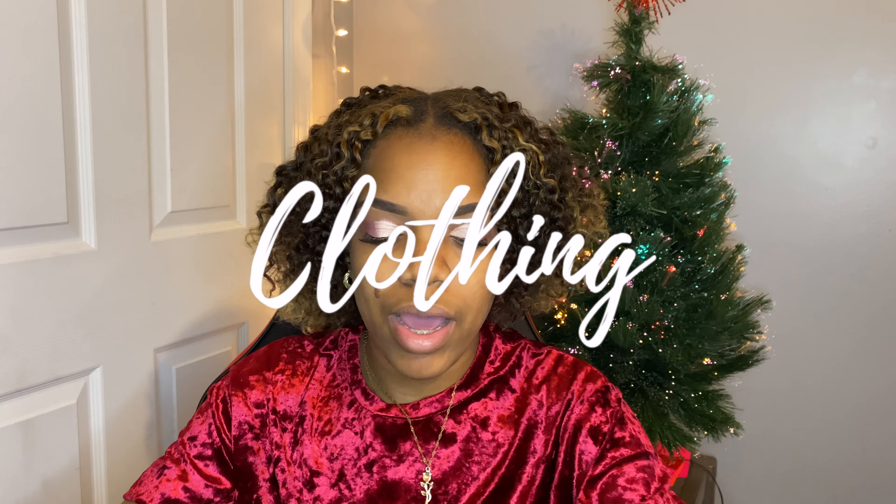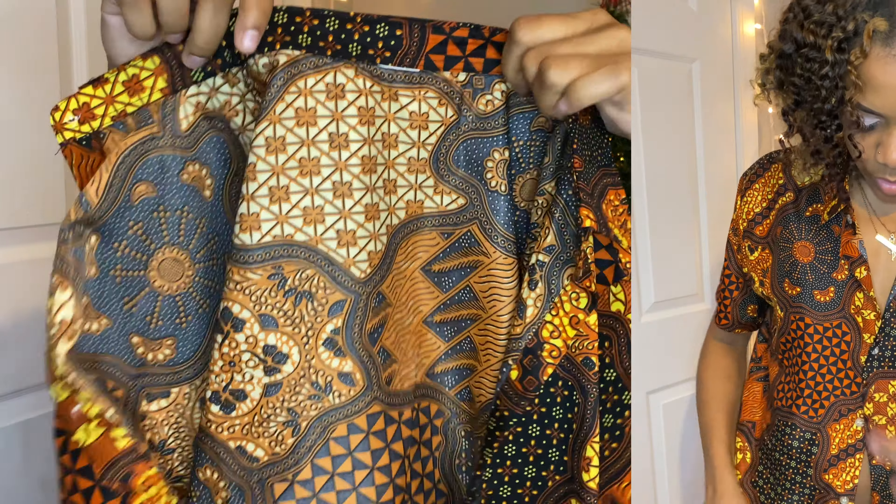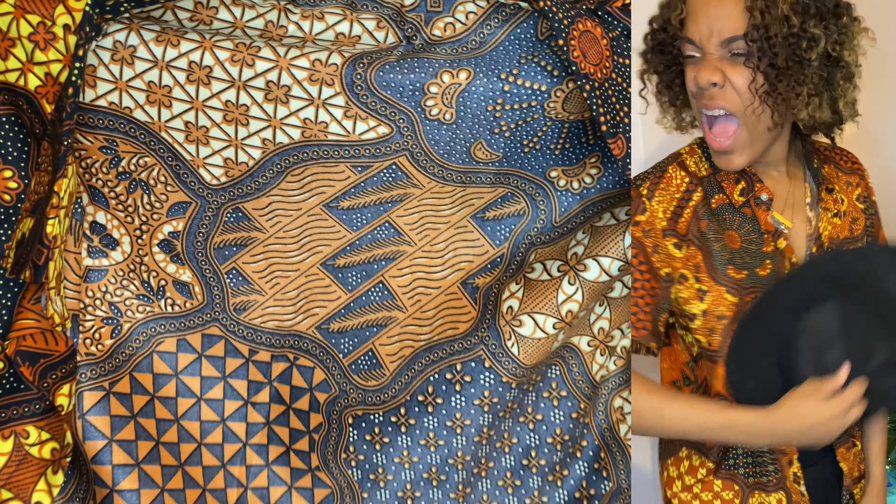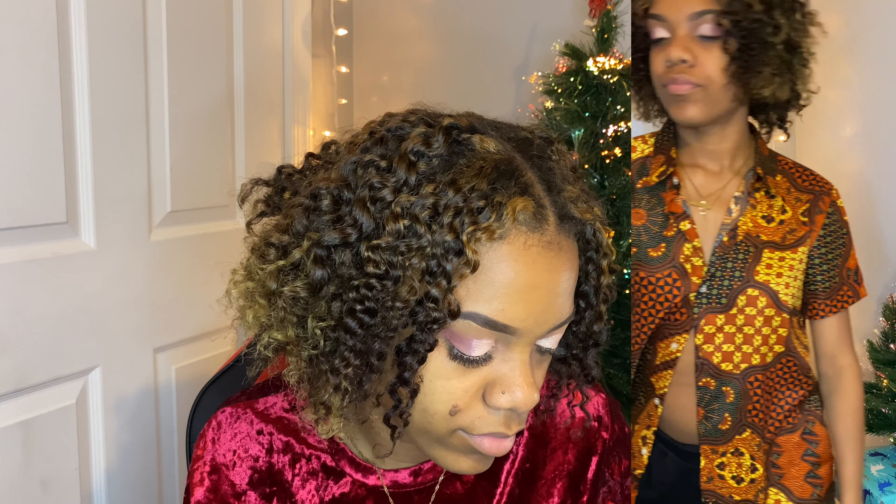Moving on now to clothing. I have this first shirt — it is giving me very much African vibes type print. It's actually really good quality. The collar has some stiffness to it so that it can stay up. It is short sleeve. I'm gonna insert the picture of where I wore this outfit with my fedora — that's the reason I got the hat to go with this. I just really liked it, it gave me that vibe so I needed that hat. Super cute, a lot of people said they like the pattern, so I guess that was a hit.